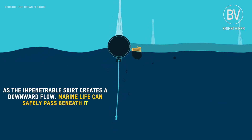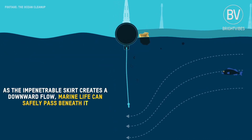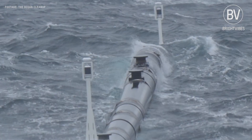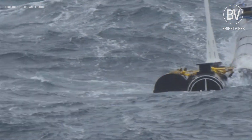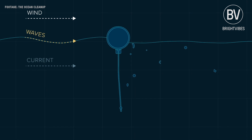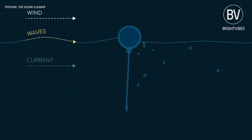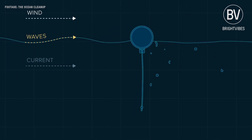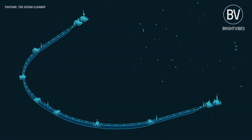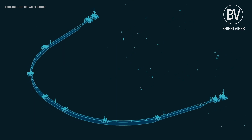As the impenetrable skirt creates a downward flow, marine life can safely pass beneath it. Here's how the system captures the plastic using only natural oceanic forces. Because of the wind and waves, the system moves faster than the plastic, allowing the plastic to be captured. Thanks to the U-shape of the skirt and the currents, the system naturally adopts a U-shape.